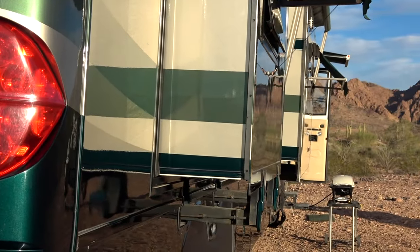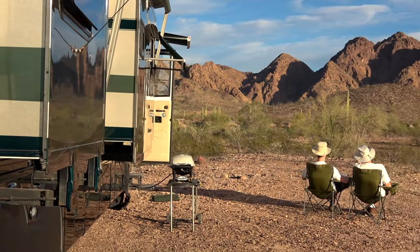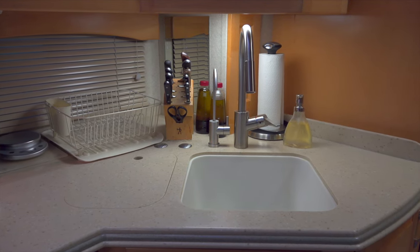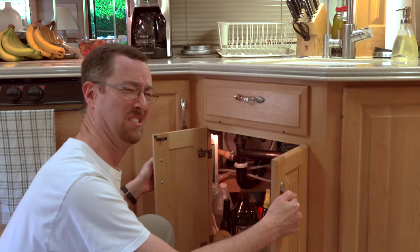After leaving a boondocking spot we'd been in for about two weeks, we started getting some gray tank odor while we were driving down the highway. When we looked for the source, it seemed to be coming from around the kitchen. And when we opened the cabinet doors underneath the kitchen sink, we got hit with a strong smell of gray water. How could that be? Why would there be a gray tank smell under the sink?